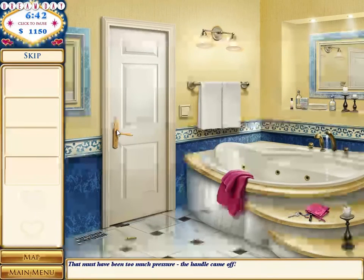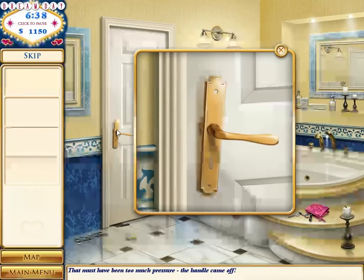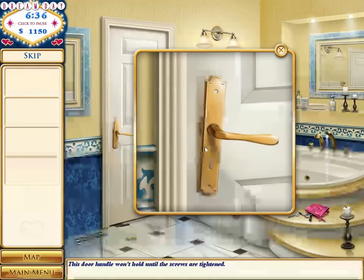I'm Wonder Woman — just broke the handle off the door. Okay, I have to tighten the screws.